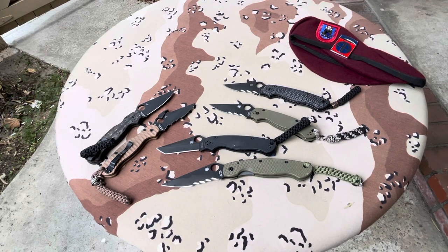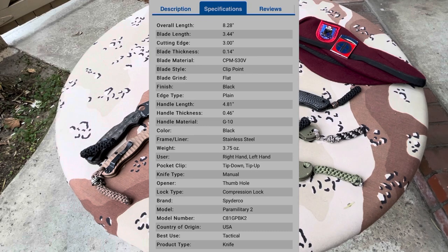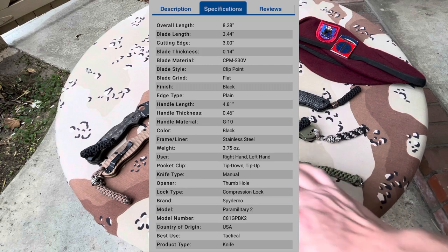Here are the specs for the standard PM2: overall length 8.28 inches, blade length 3.44 inches, cutting edge 3 inches, blade thickness 0.14 inches, blade material CPM S30V, blade style clip point, flat grind, black finish. Edge type plain. Handle thickness 4.81, blade handle thickness 0.46. G10 scales, frame liner stainless steel, weight 3.75 ounces. Carry: right hand, left hand, tip down, tip up — though not on some of the modded ones. Knife type manual, thumb hole.